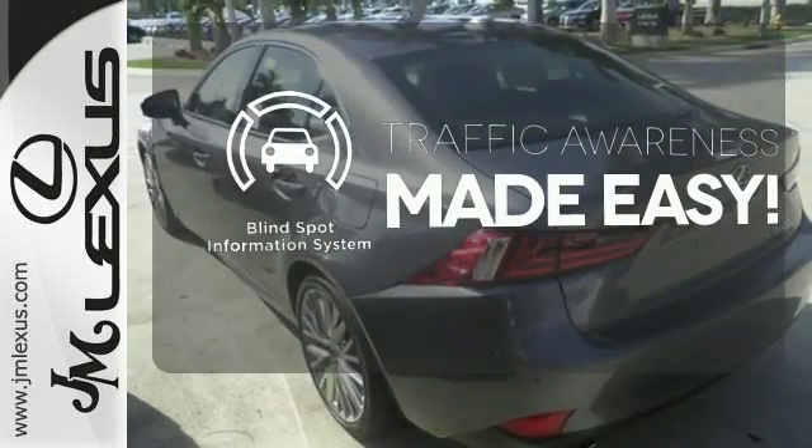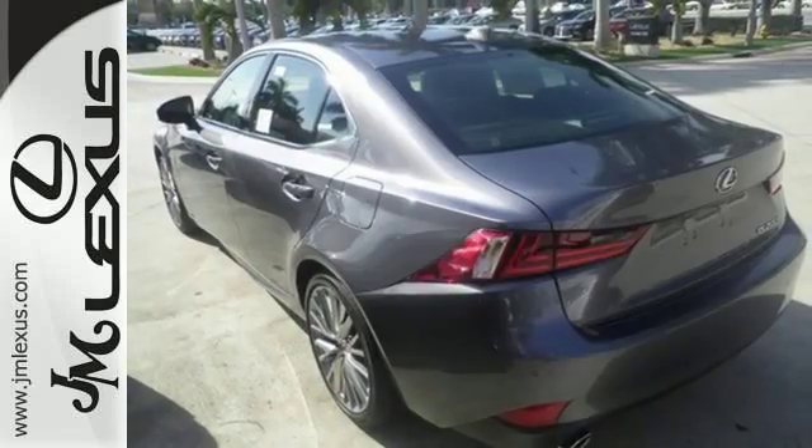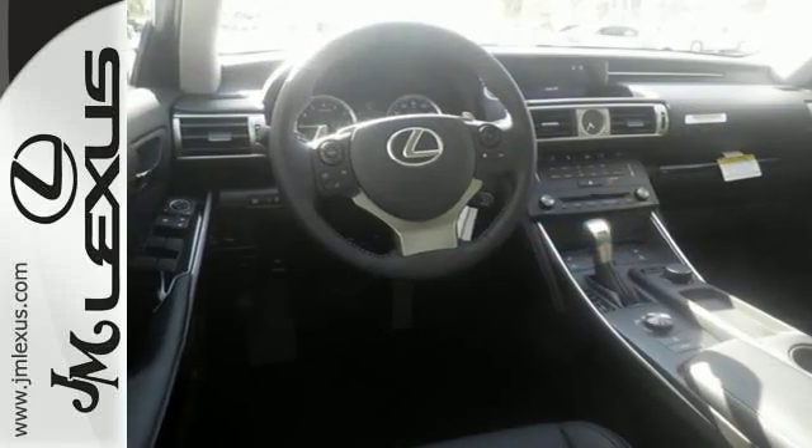The blind spot indicator helps you maneuver through traffic. A deliberate move in the sporty direction. Come in for a test drive.